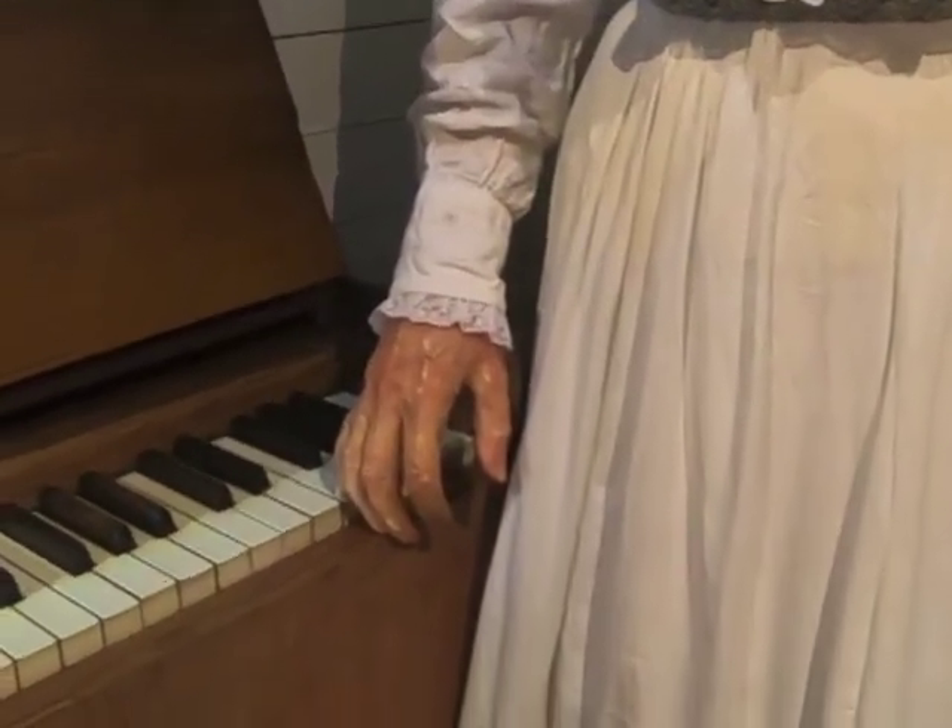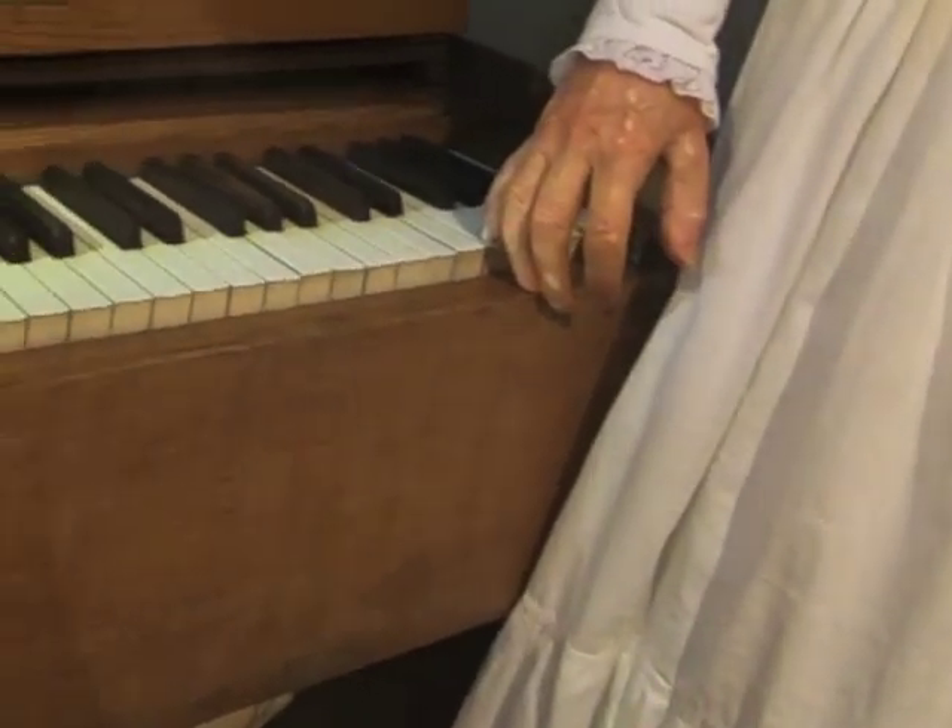Look at those creepy hands in here. Next to this woman is a handmade high chair with a deer skin seat, and a four-octave portable pump organ.